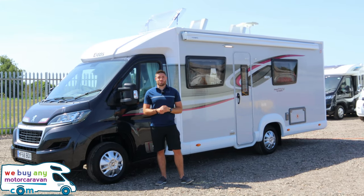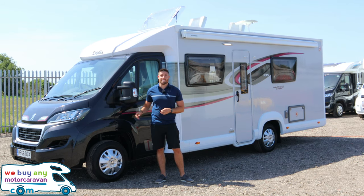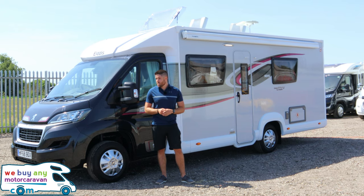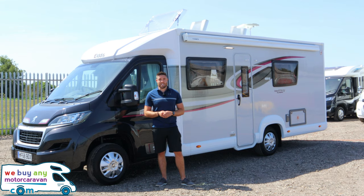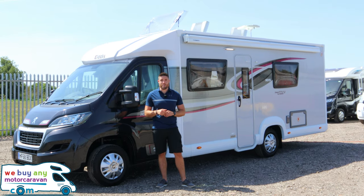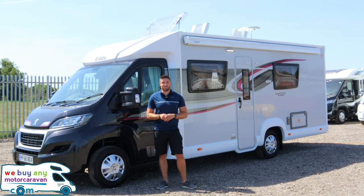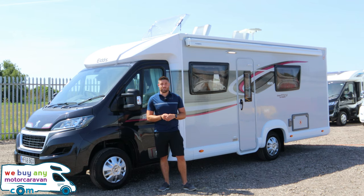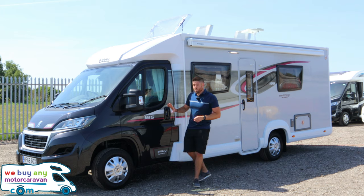Hello and welcome to a beautiful sunny day at webuyingmotorcaravan.com. Today we have the Elddis NV185 based on the Autoquest. It is a Dolphin dealer special, comes in at 7.33 metres in length and 2.2 metres in width. Standard, it is a three-and-a-half-ton vehicle — three thousand five hundred kilograms — which this one is, and has a payload of 561 kilograms before you start adding different bits of spec.